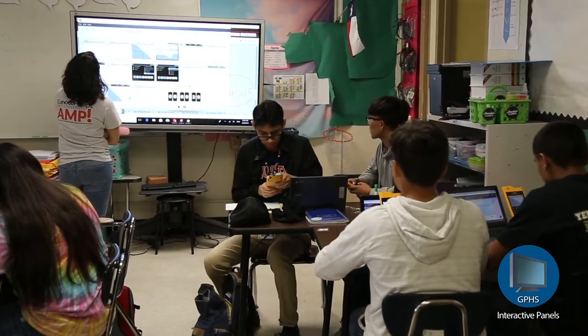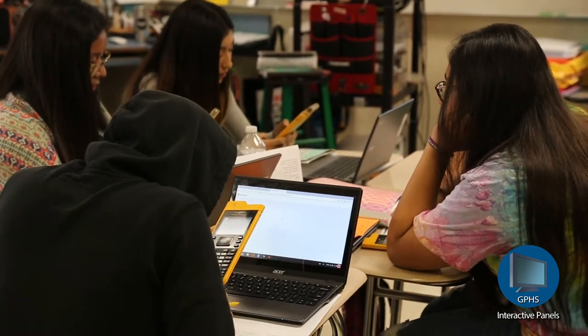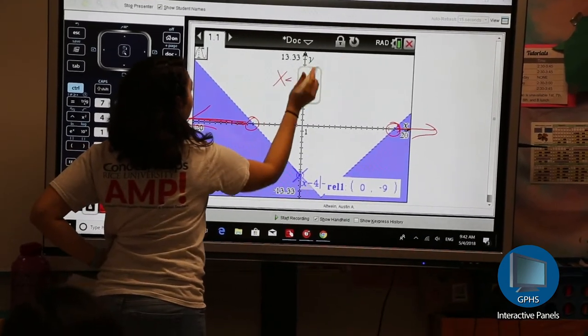It makes it really easy to integrate technology into the classroom while still doing things that we're used to, like annotating documents or using the calculator. Things that we're already very used to, and it just makes them more friendly and more accessible.